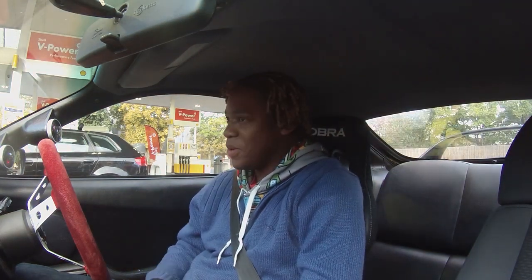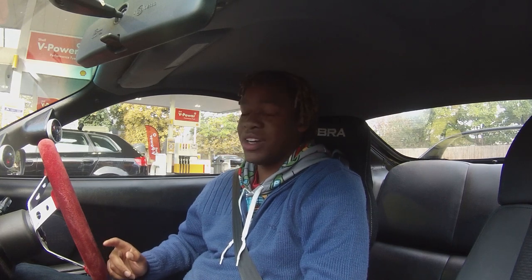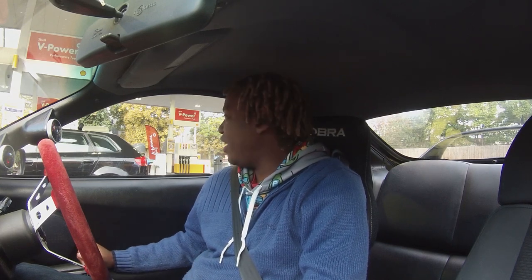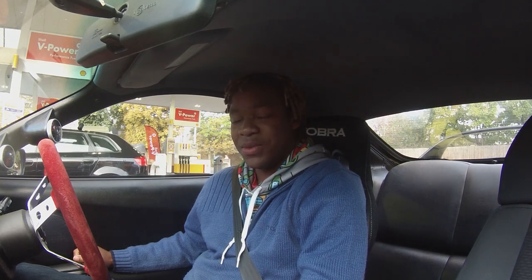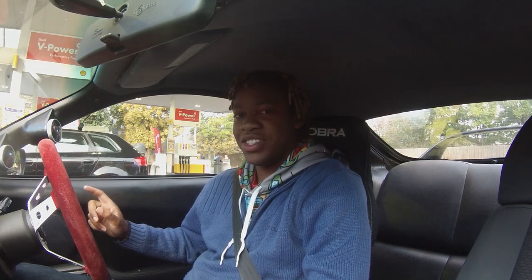Alright, how's it going guys, welcome to another video. I haven't uploaded in two weeks because I didn't do anything last week — I stayed at home because I wasn't feeling well, so sorry for the lack of uploads. But today I'm going to Blenheim Palace with Ryan, who's going to be meeting me here in a few minutes. My car looks like shit so I'm going to drive into the car wash and jet my car down.